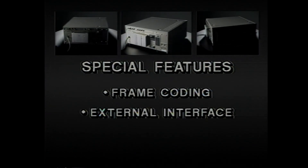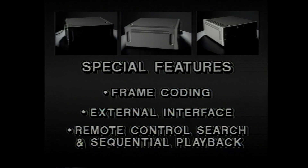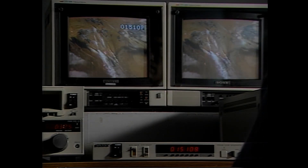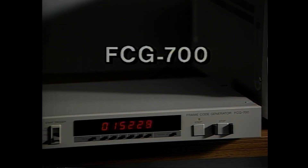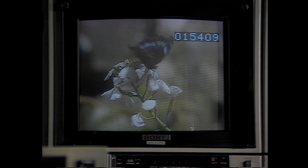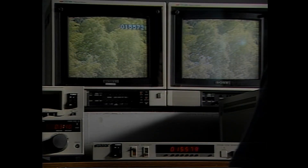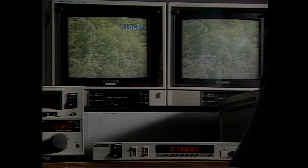The heart of Sony's new U-matic frame coding system is the Sony FCG-700 frame code generator. Its six-digit frame code system provides a completely accurate address function with frame-by-frame access and frame code numbering that can be visible or invisible as the user wishes.